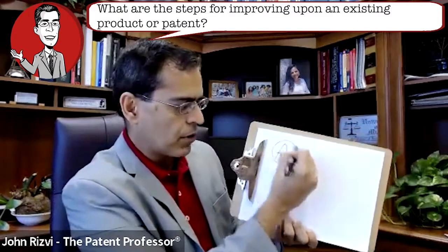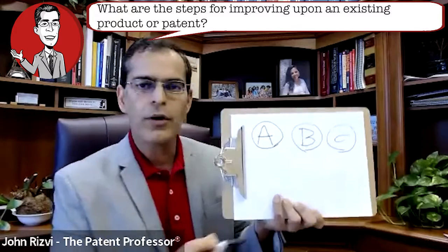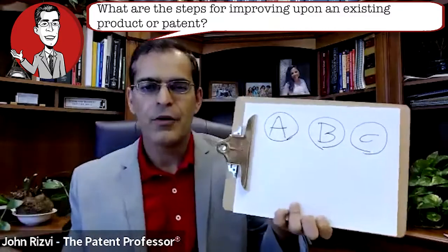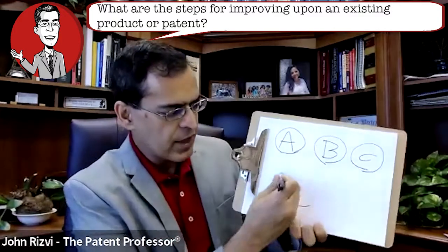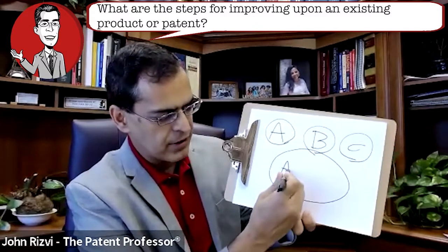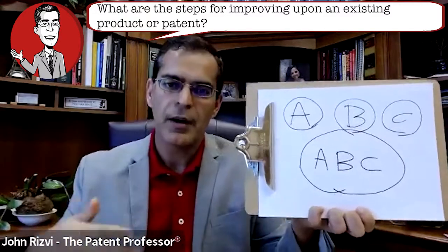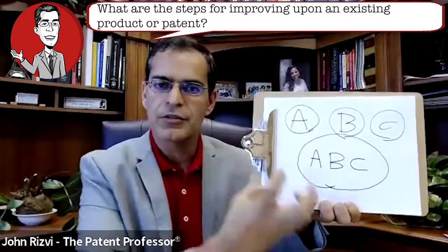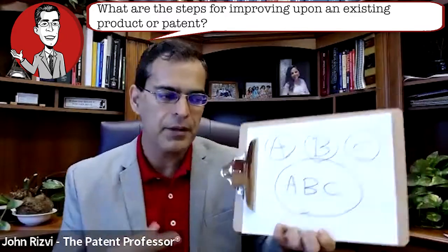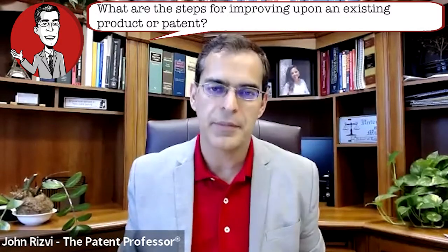To illustrate this briefly: you've got three different parts — A, B, and C — and they can all previously exist and already be known. Now, if what an inventor does is takes these three different ideas and combines them together into one idea, now you have patentable subject matter, because now it's that combination of three different things that have not been combined before. And you still have to meet those three requirements of patentability.